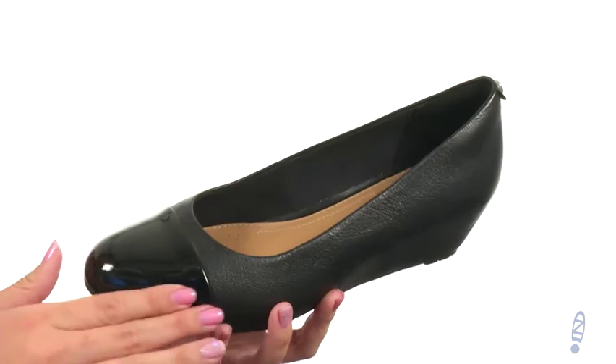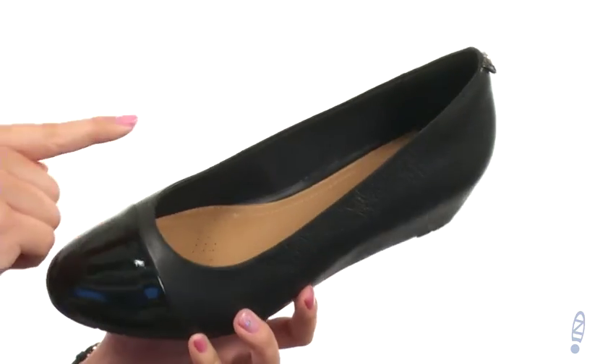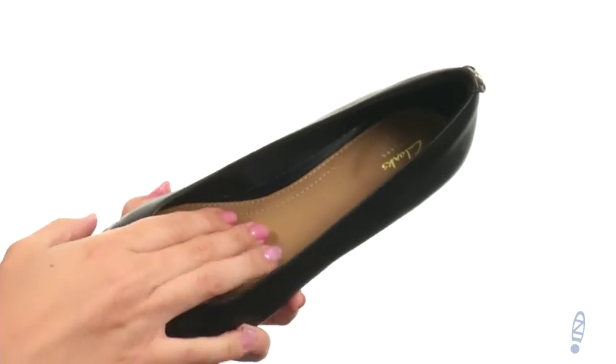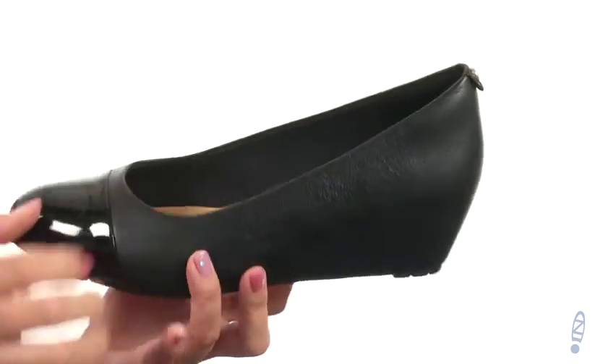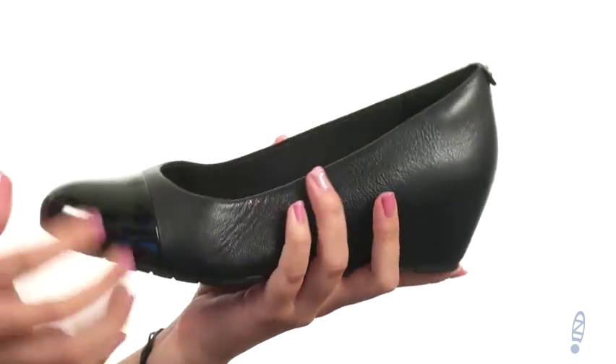These wedges are made of a full grain leather upper that has a really cute patent toe cap, just for a little touch of style. They're easy to slip on with a soft textile lining and tons of cushioning in the footbed too. There is a wrapped, kind of hidden wedge going on here, so it gives you a nice boost in height.